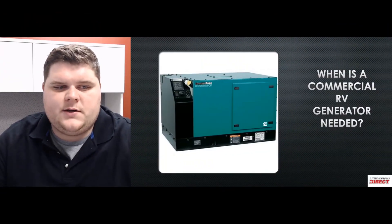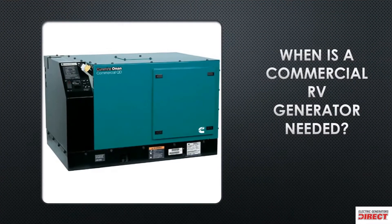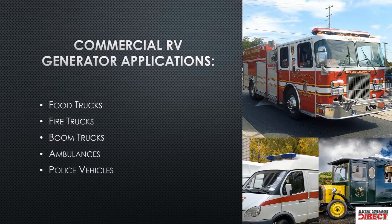Today we want to talk about when a commercial RV generator is needed. You can see here a picture of one of the commercial models — that's actually a commercial diesel unit. They look a lot like the recreational units, so it's important to know why and when you'd want to go with one over the other.